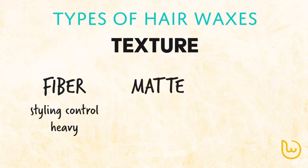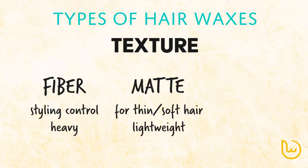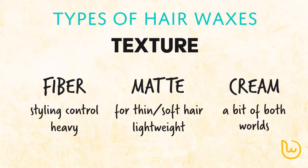The second texture type is the matte type — a hair wax that doesn't provide shine, suitable for users with thin or soft hair. Unlike the fiber type, it has low oil content. Last but not least, there is the cream type, which lies somewhere between fiber and matte types. Cream waxes do not have the weight of fiber type hair waxes, while still providing some shine to the hair.